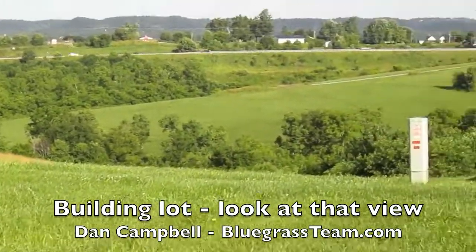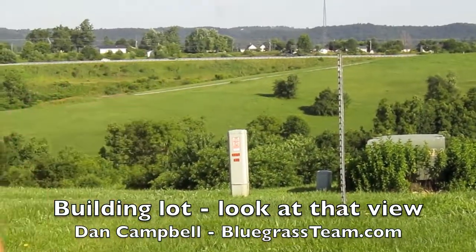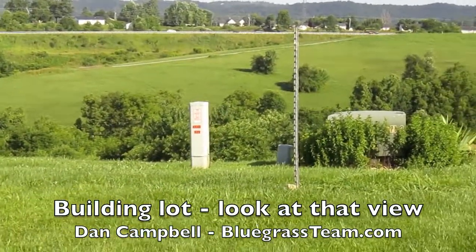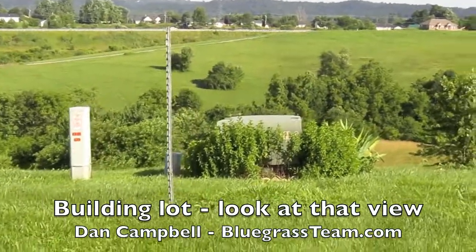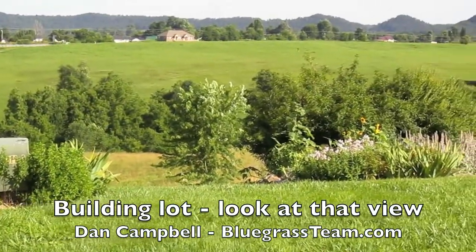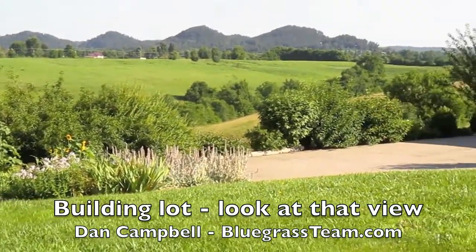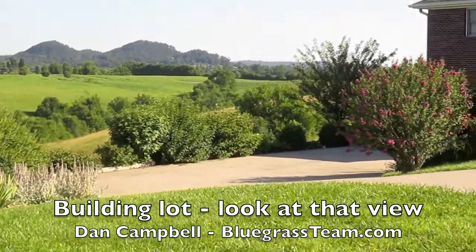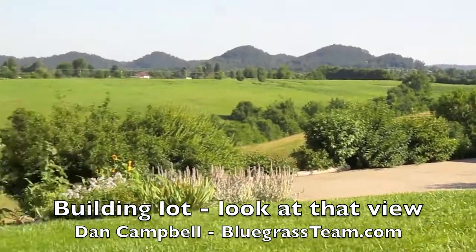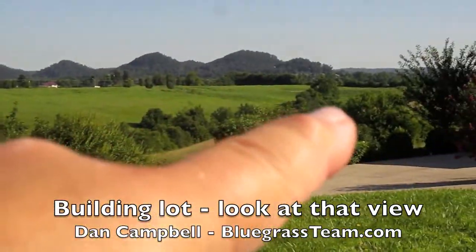This is Route 127, which runs quite a ways — from Ohio down toward Birmingham — it's quite a highway. It gives you good access up to Danville, and there's a Dollar General right up the street.